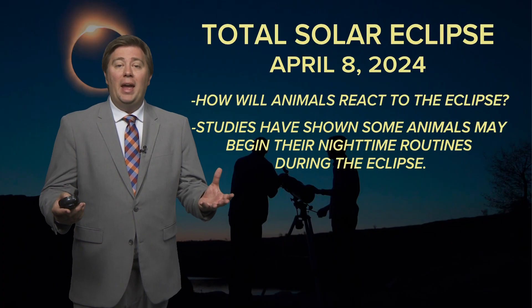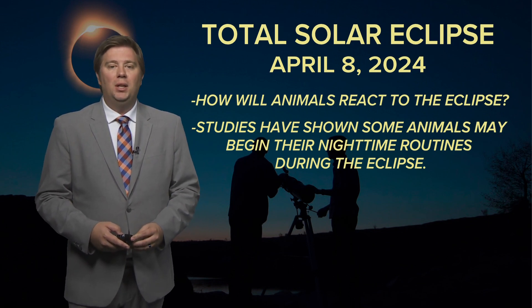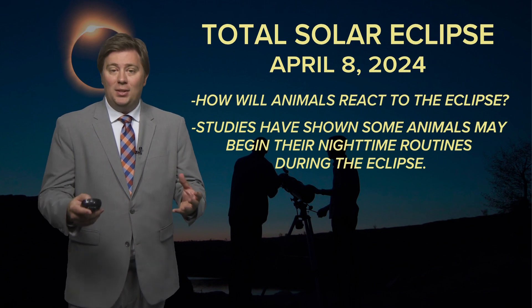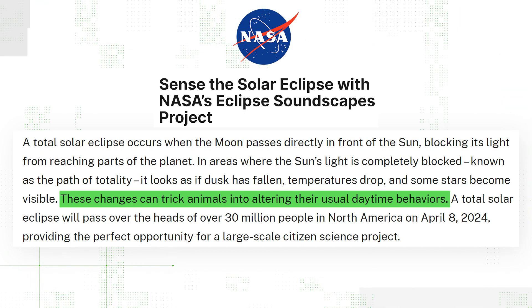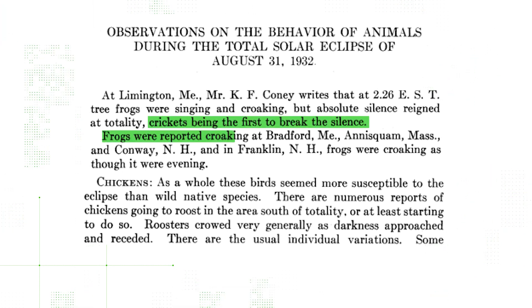Finally, let's talk about animal behaviors. According to our verify team, some animals may instinctively believe that dusk has fallen and begin their nighttime rituals. During the nearly four minutes of totality, NASA says these changes can trick some animals into changing their behaviors. A 1932 study during an eclipse in the northeast recorded crickets chirping, frogs croaking, and chickens looking for roosting spots — all normal nighttime behaviors.